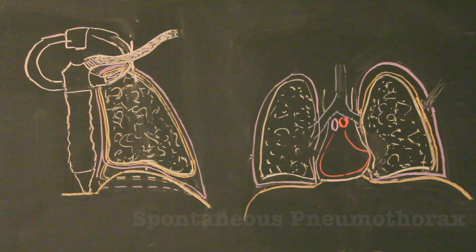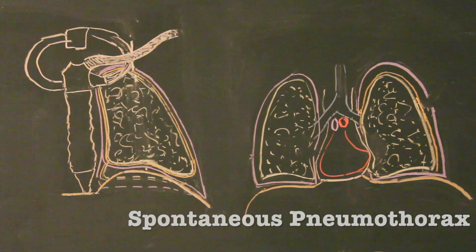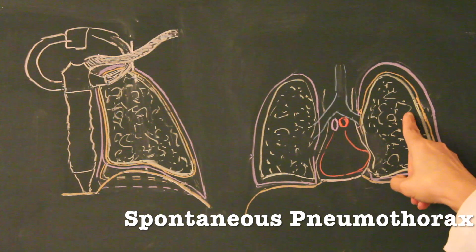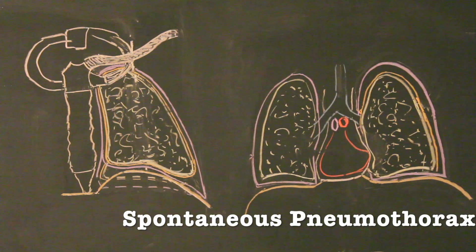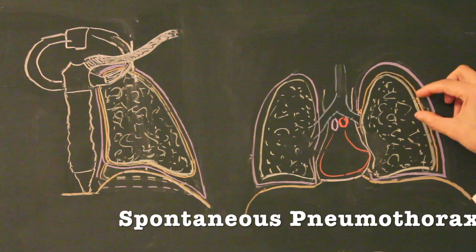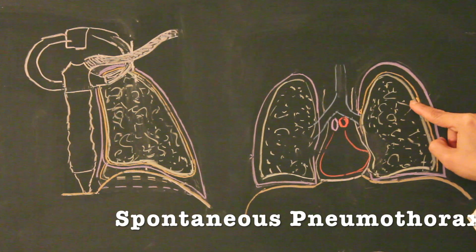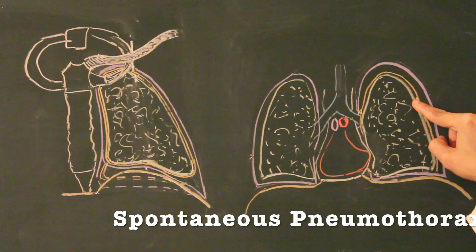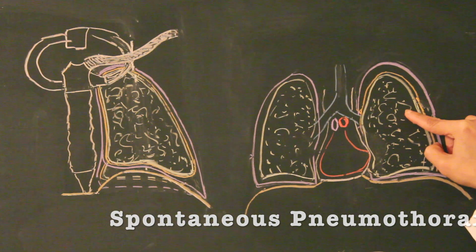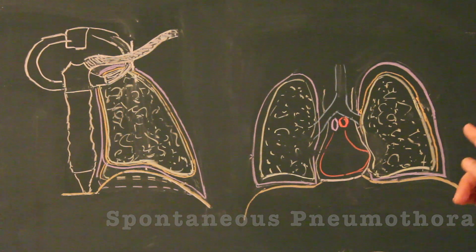The third type is spontaneous pneumothorax, which has nothing to do with the parietal pleura — the parietal pleura is intact. What happens is there is some disease inside the lung tissue, such as extensive pneumonia or cystic disease of the lung, leading to bulla formation. A bulbous portion of lung tissue bulges into the visceral pleura and can rupture. The rupture of that bulla ruptures the visceral pleura, and since the lung contains air, the intrapulmonary air enters the pleural cavity — that is spontaneous pneumothorax.